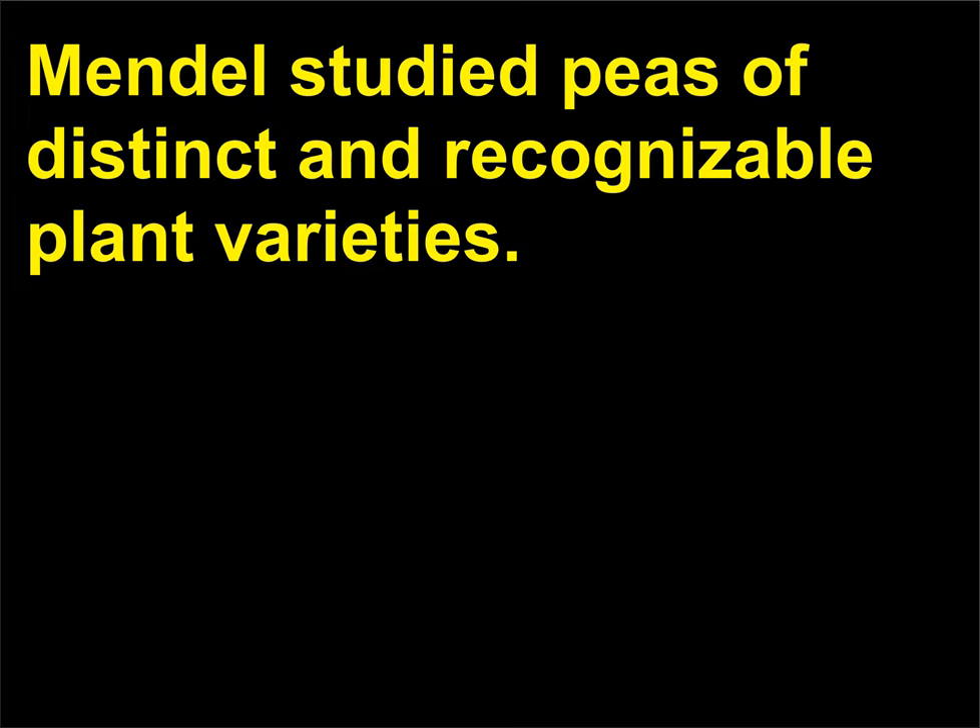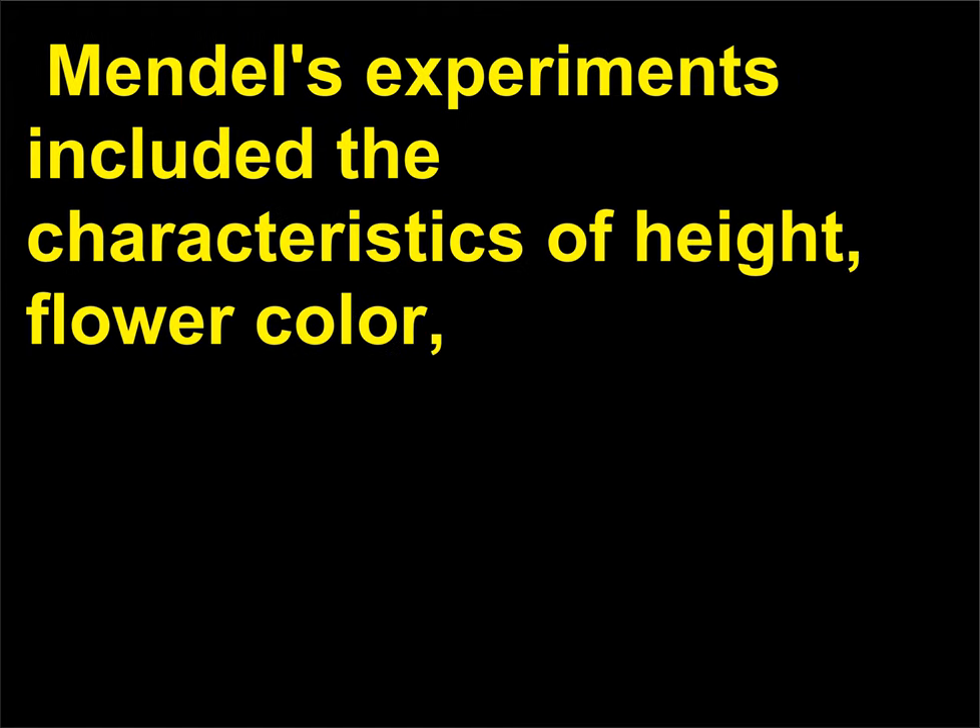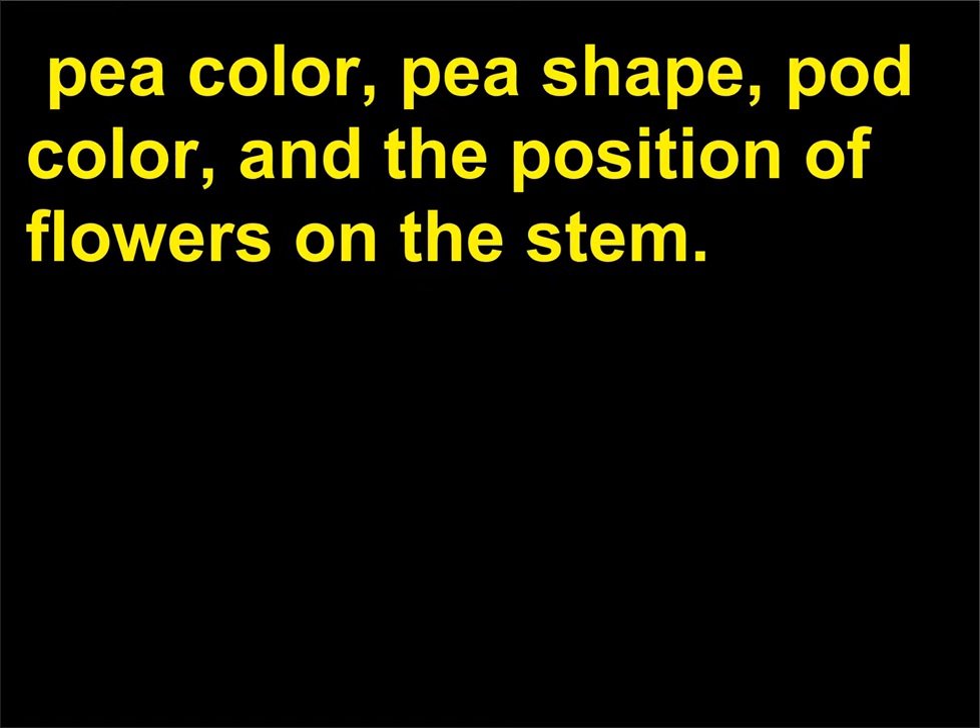What traits of peas did Mendel study? Mendel studied peas of distinct and recognizable plant varieties. Mendel's experiments included the characteristics of height, flower color, pea color, pea shape, pod color, and the position of flowers on the stem.